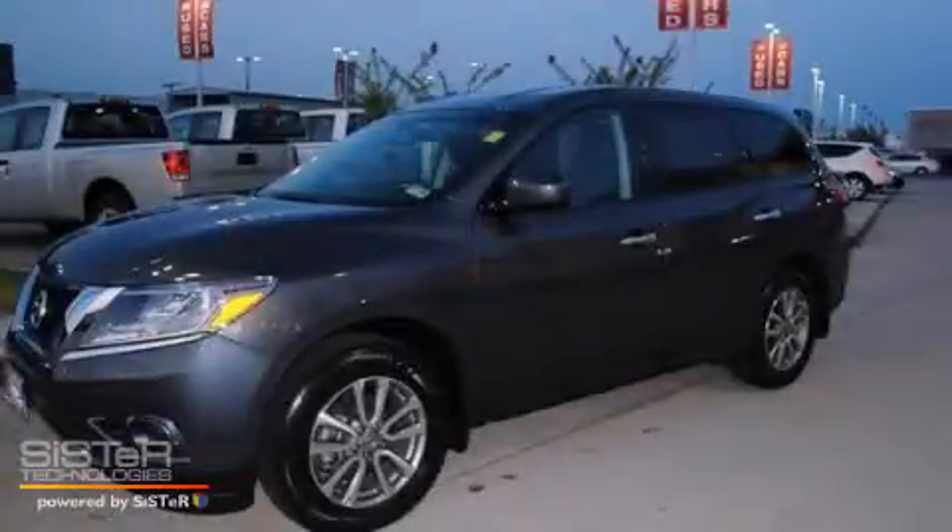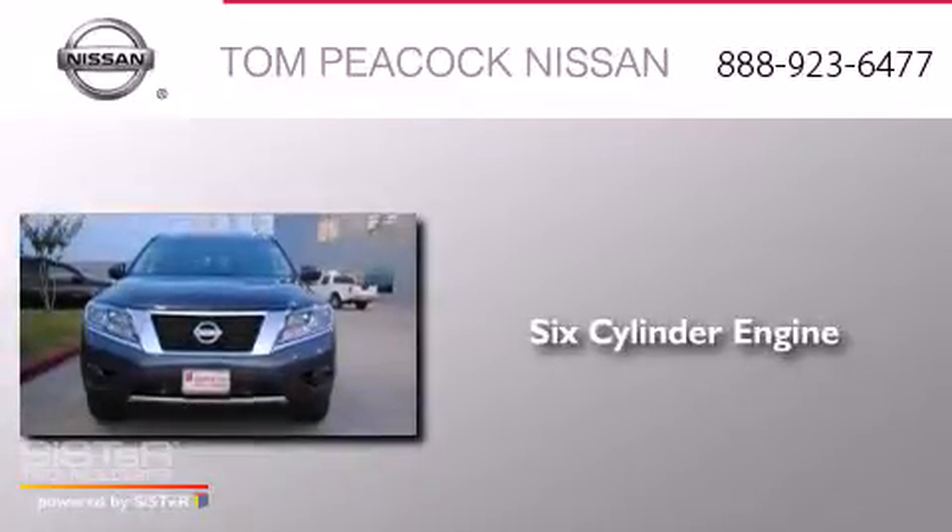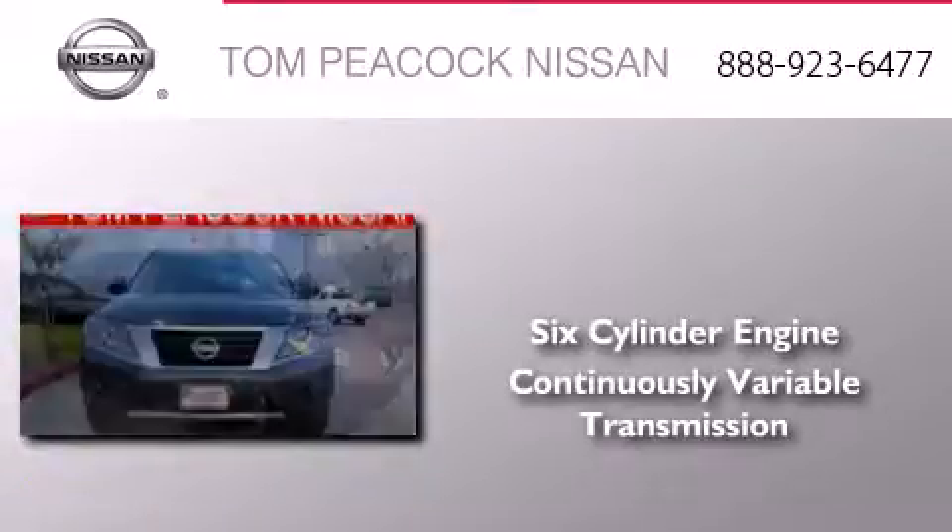This is a 2013 Nissan Pathfinder. It features a six-cylinder engine and a continuous variable transmission.